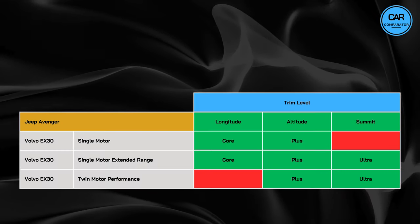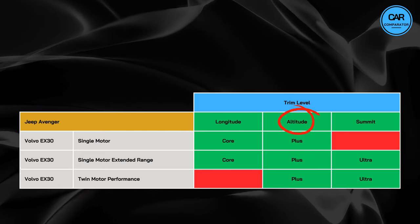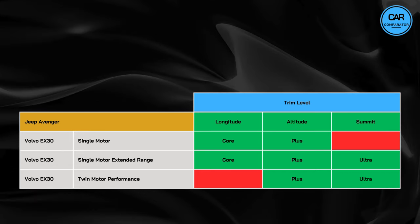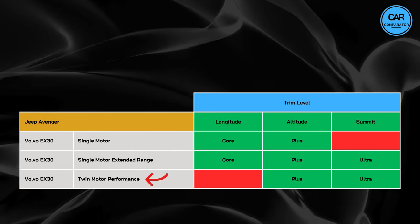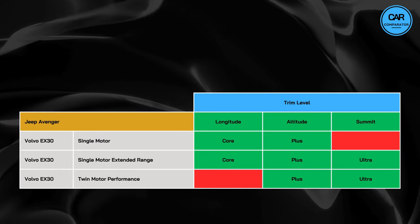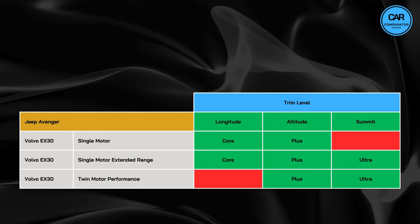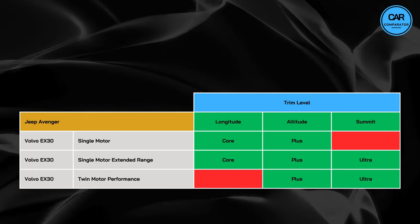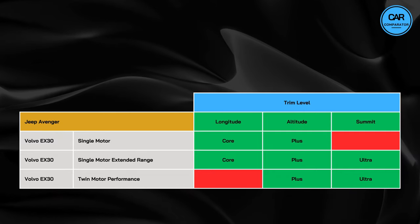Moving on to the lineup, the Jeep Avenger offers a simple lineup with only one version of battery and engine setup, available in three different trims – the Longitude, the Altitude and the Summit. The Volvo, on the other hand, boasts a more diverse lineup featuring three versions based on battery and engine configuration – the Single Motor, the Single Motor Extended Range and the Twin Motor Performance version. Additionally, the EX30 offers three different trims – Core, Plus and Ultra. The Single Motor version is only available in the Core and Plus trims, while the Single Motor Extended Range is offered across all three trims. The Twin Motor Performance variant is available in Plus and Ultra trim only.